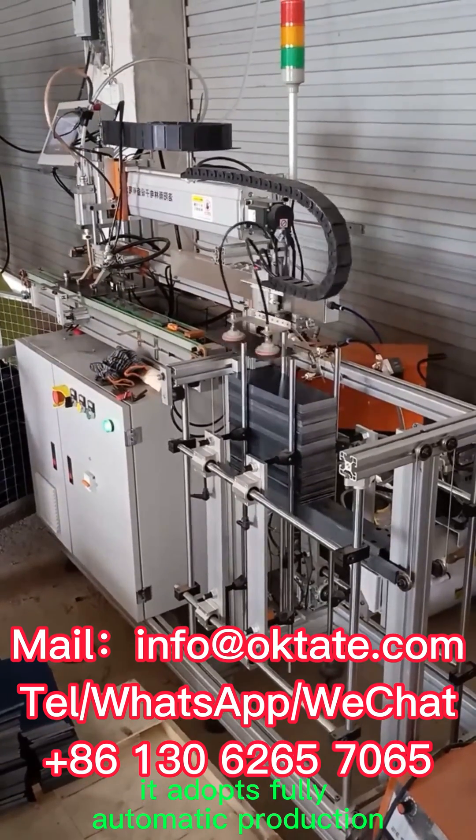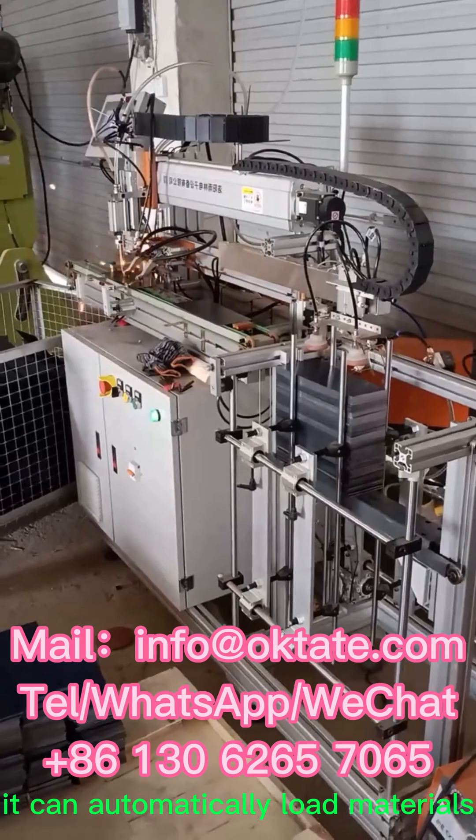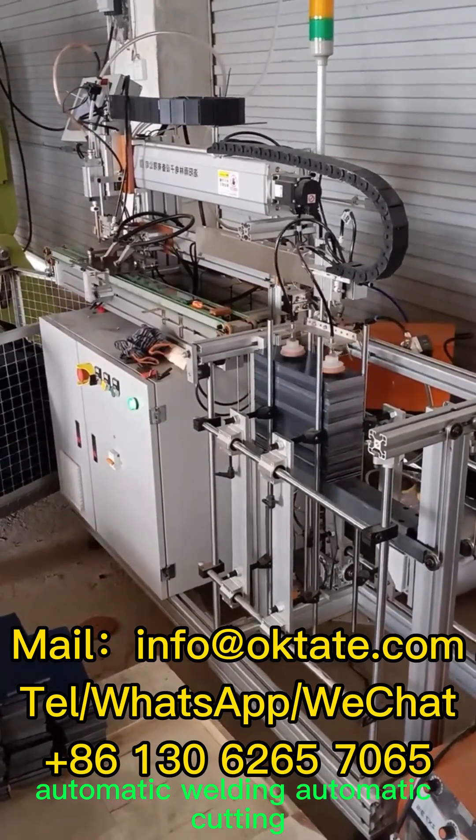It adopts fully automatic production. It can automatically load materials, automatically position, automatic welding, and automatic cutting.